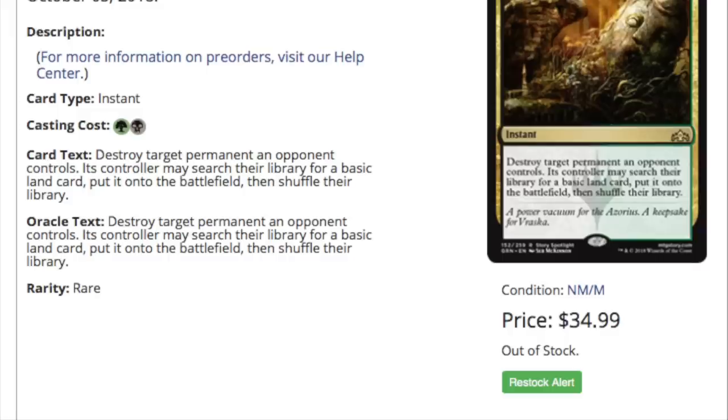Hey guys, today I'm going to talk about price manipulation from Star City Games at pre-orders and how not to get tricked.